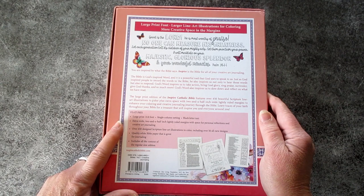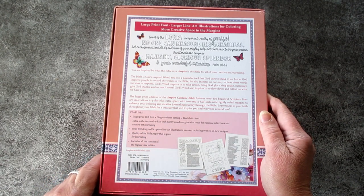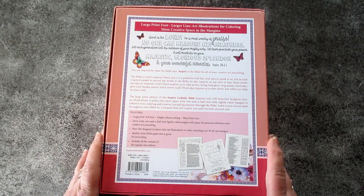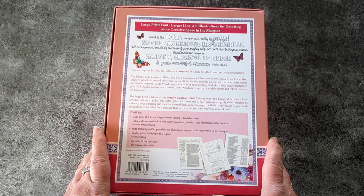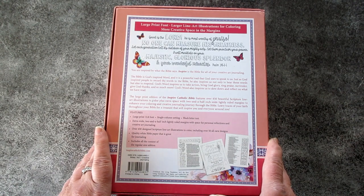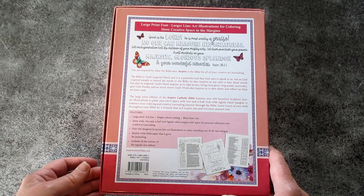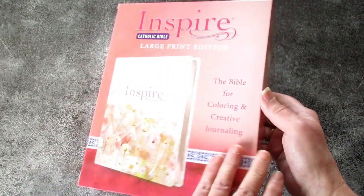Single column setting, black letter text, extra wide two and a half inch lightly ruled margins with space for personal reflections and creative art journaling — which is so awesome. Wider margins, over 450 design scripture line art illustrations to color including over 50 all new designs, quality white paper great for journaling, and includes all the content of the regular size edition.